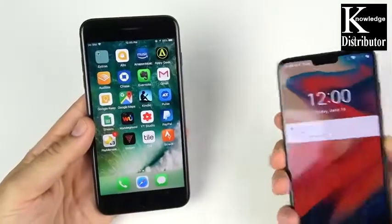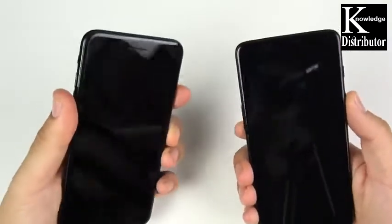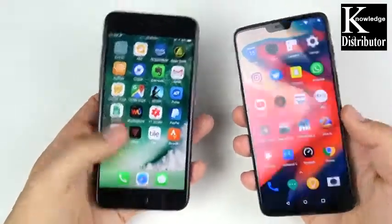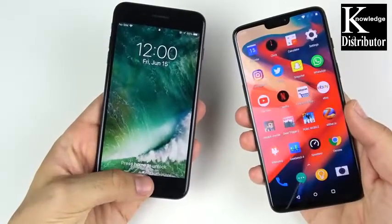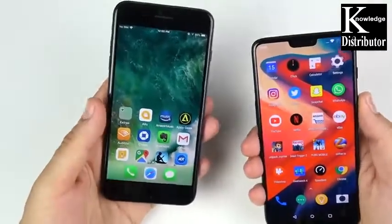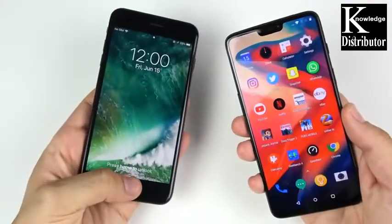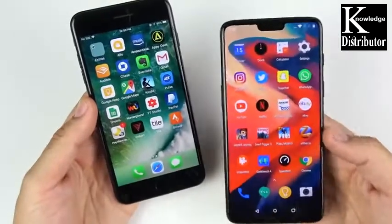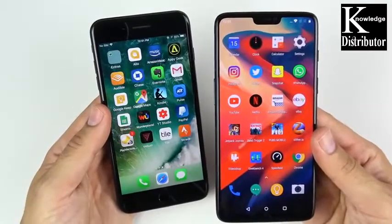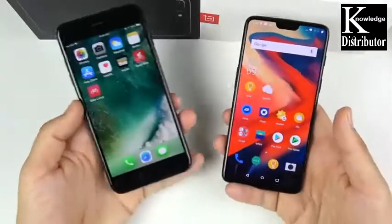Quickly discussing fingerprint scanner speed: both are pretty secure biometrically, but the time it takes to open the OnePlus is just ridiculously fast compared to the 7 Plus — as you can see right here in this example, there's just no comparison. The 7 Plus also has no face unlock — that came with the iPhone X — whereas you've had face unlock available even on the OnePlus 5. Face unlock on the OnePlus isn't as secure, but for fingerprints, which are more comparable, the OnePlus 6 wins. Whether you prefer it on the back or front is personal preference, but the OnePlus 6 has the better scanner overall.